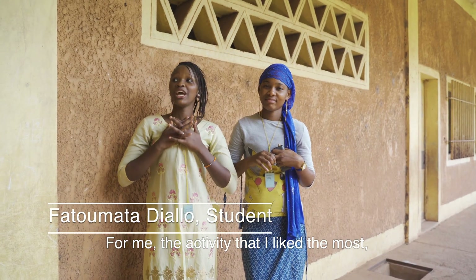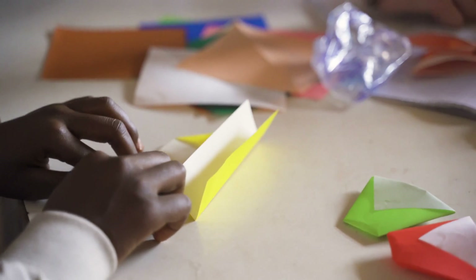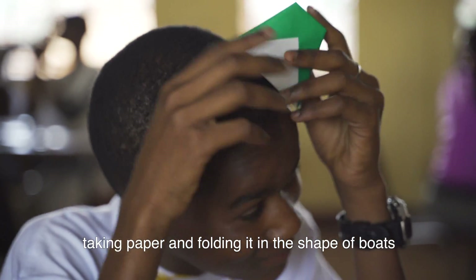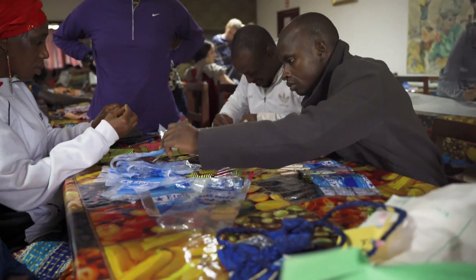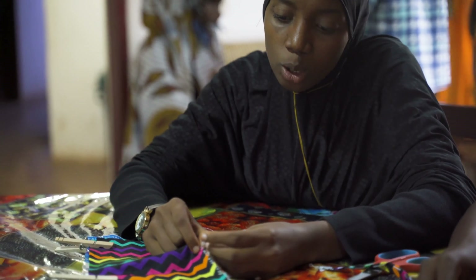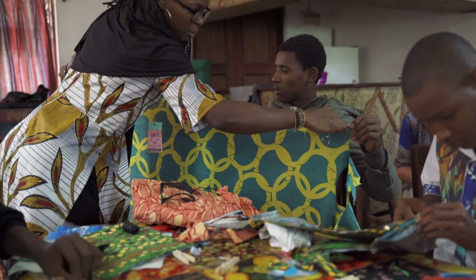The activity I liked the most is making the pirogue. I also think they enjoyed an activity involving recycling plastic water sachets, because it involved materials commonly found in their communities and they were able to make something new out of them.